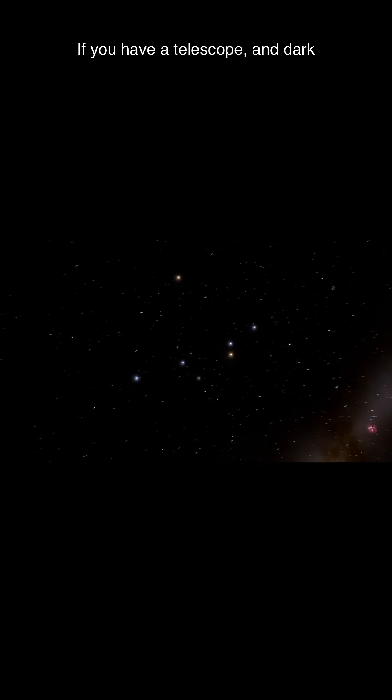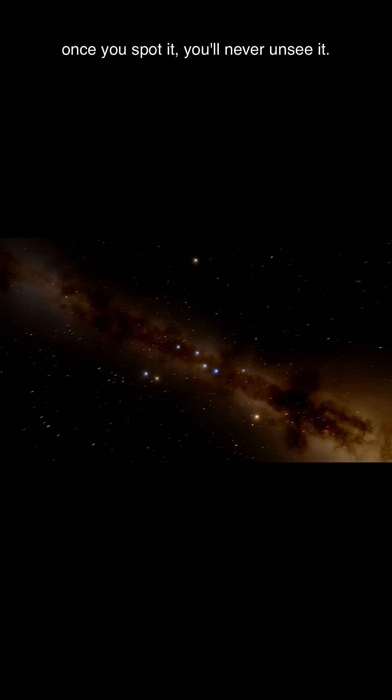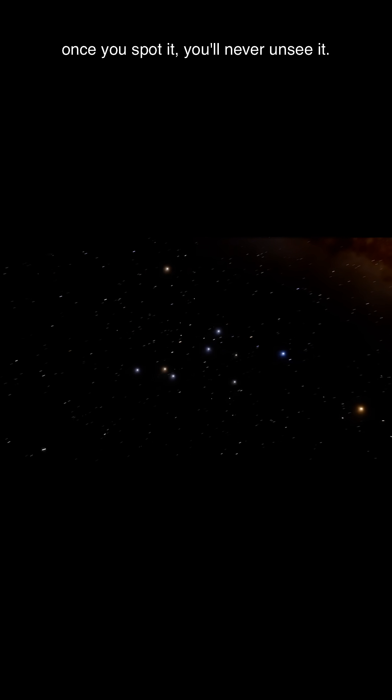If you have a telescope and dark skies, look for that distinctive butterfly shape. Once you spot it, you'll never unsee it.